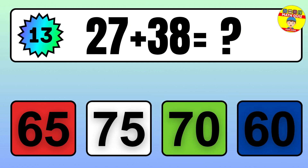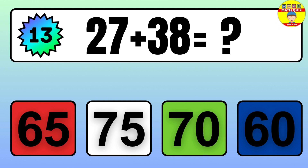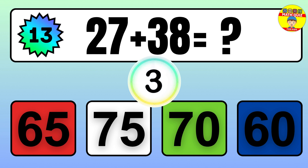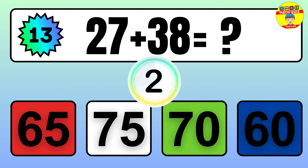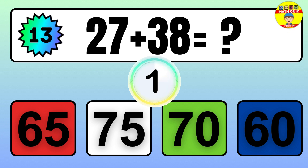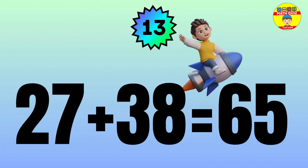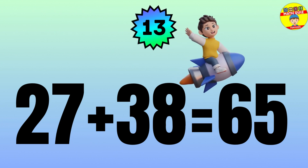Question: 27 plus 38 equals what? The answer is 27 plus 38 equals 65.